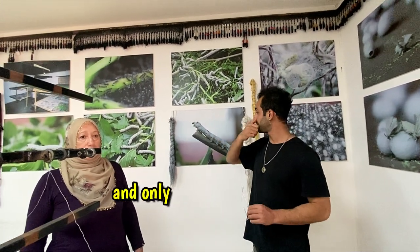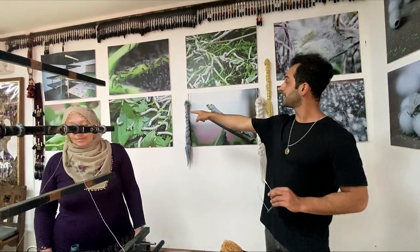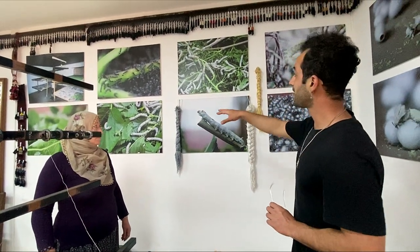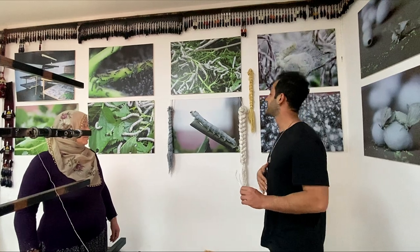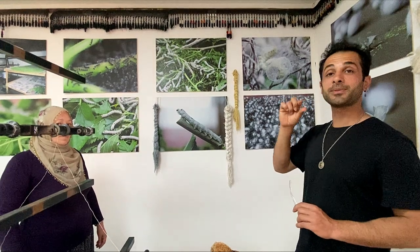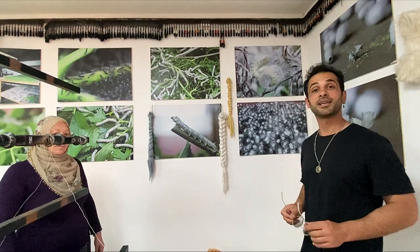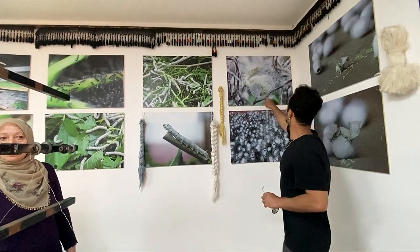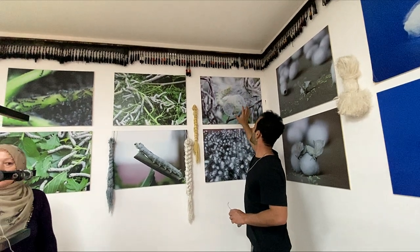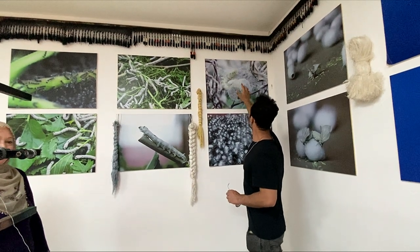We have to feed them with mulberry tree leaves. The mulberry leaves are one of the most important supplements. After a couple of weeks, when it's satisfied and just fat enough, it's going to secrete a little saliva out of the mouth to create the cocoon thread, and then starts to construct its own cocoon. It takes a couple of days or weeks to finish the entire cocoon.